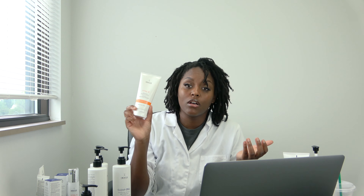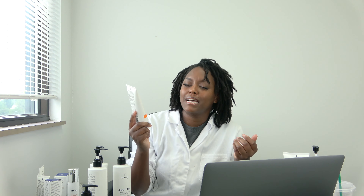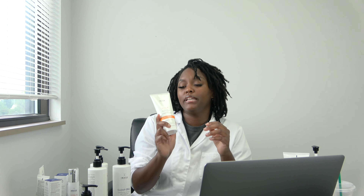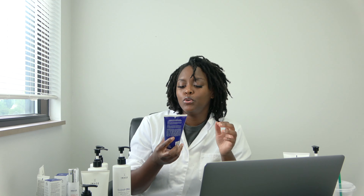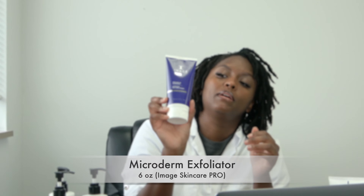Moving on — we have the Vital C Hydrating Enzyme Mask. I've been using this mask for years. It exfoliates, it's great for all skin types — probably not cystic acne, but still really good. It's hydrating, it won't strip your oils, and it gives you a nice exfoliation. It's creamy and a great choice to add when applying a mask.